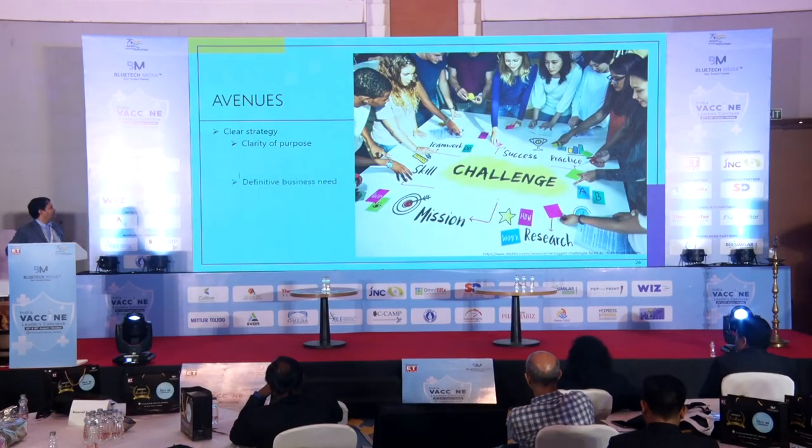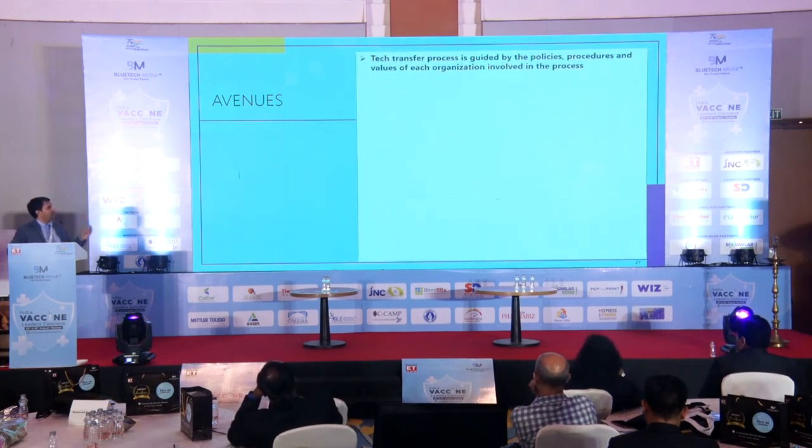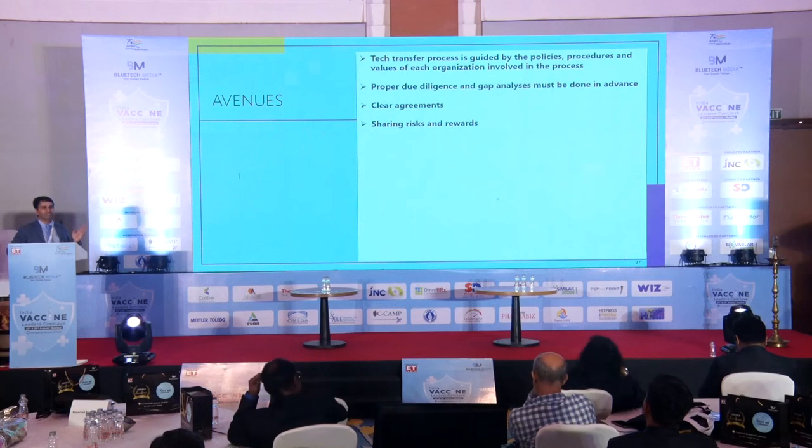Now for the avenues — most of the answers are already within the questions themselves. There should be a clear strategy, clarity of purpose, and definitive business needs before a project is started. There should be a collaborative spirit. Communication must be very clear within and between organizations. Transparency is a must, otherwise you will fail at some point. Team spirit is essential. Empathy — we should understand the other side. An ethical approach is needed. Tech transfer involves policies, procedures, and values of each organization, which may not match exactly — we have to respect each other and align. Proper due diligence and gap analysis should be done in advance. Clear agreements, sharing risk and rewards — not just rewards.